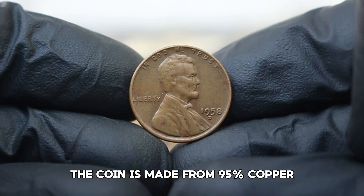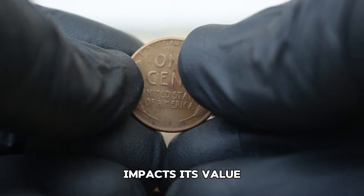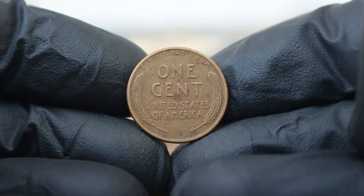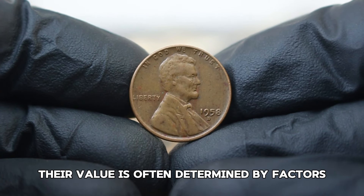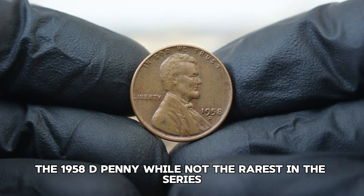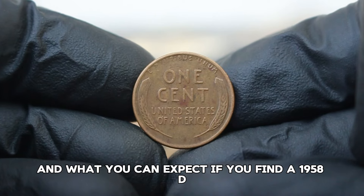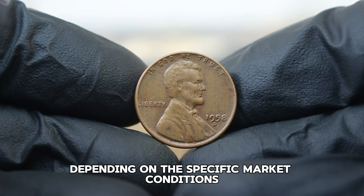A penny in fine condition will show some wear but retains its basic details and design, including the profile of Lincoln and the wheat stalks on the reverse side. In the context of today's auction market, coins in fine condition are much rarer than those in lower grades. Their value is often determined by factors such as rarity, demand, and condition. The 1958D penny, while not the rarest in the series, has a dedicated collector base which boosts its auction value.